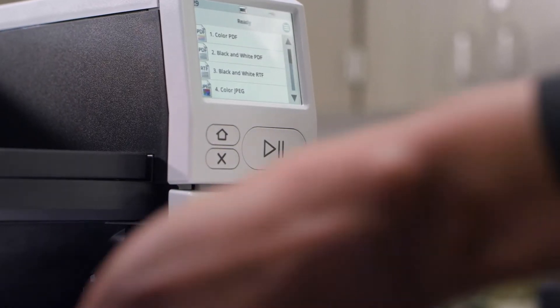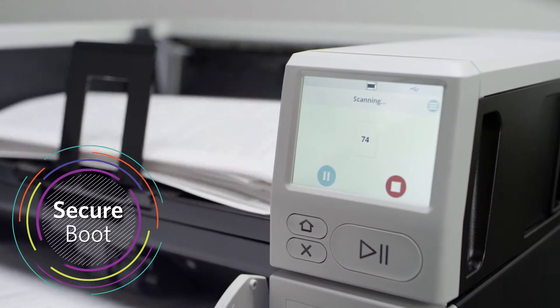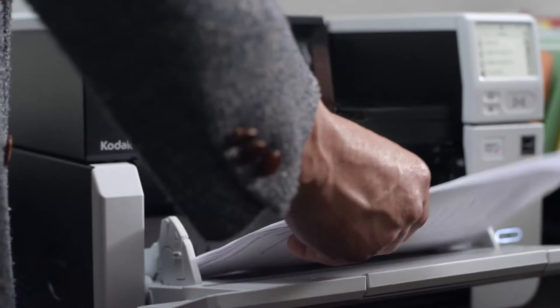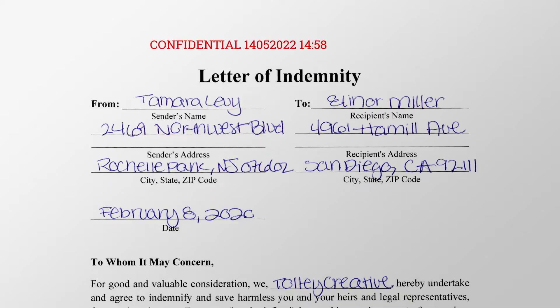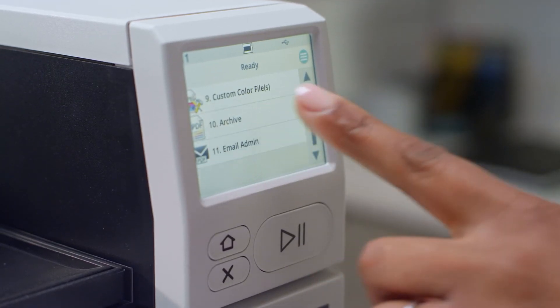The S3000 Max Series also utilizes a secure boot process that validates trusted firmware before executing. This eliminates a potential attack vector, and you can digitally and physically stamp documents as they're captured, making file management, indexing, and reconciliation processes simple and accurate.